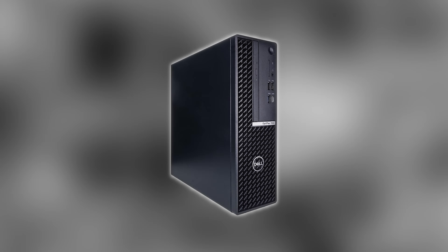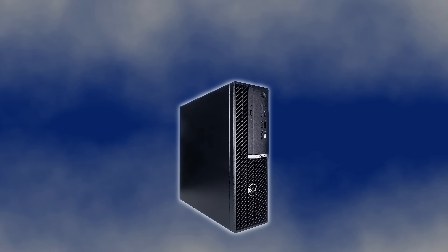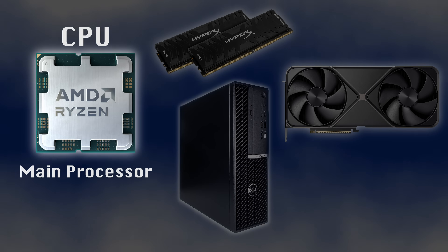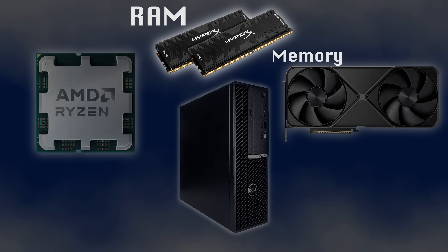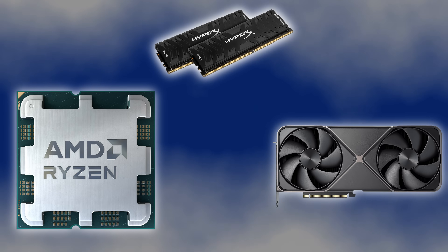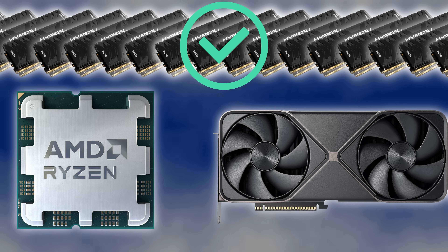But the Cell processor in the PS3 wasn't a supercomputer on its own. A normal computer has a lot of pieces — the important ones are the CPU, the GPU, and RAM. The CPU we already talked about. The GPU handles graphics processing. RAM is just memory for the processors to complete their tasks. You might think that a supercomputer just has a bigger CPU, a bigger GPU, and more RAM. That's partially right — a supercomputer does have more RAM, but it doesn't have a bigger CPU or bigger GPU. While it would probably work, it would be prohibitively expensive to produce.